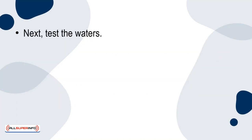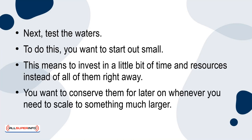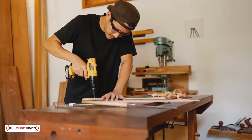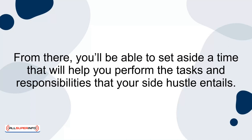Next, test the waters. To do this, you want to start out small. This means to invest a little bit of time and resources instead of all of them right away. You want to conserve them for later or whenever you need to scale to something much larger. Take on a few projects or offer your services on a part-time basis. Be sure to determine whether or not they're a good fit for your schedule or lifestyle. From there, you'll be able to set aside a time that will help you perform the tasks and responsibilities that your side hustle entails.